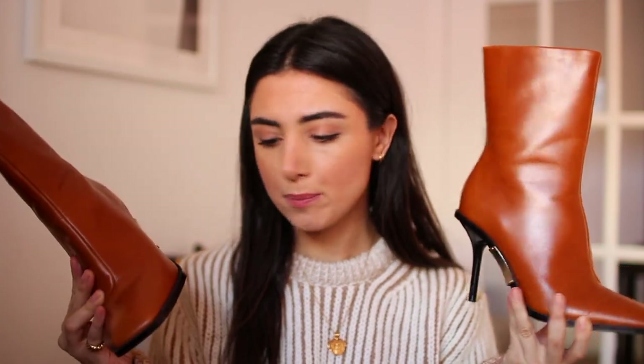You can dress them up or dress them down. They're super cute with light denim and a big blazer, or skinny jeans and a big sweater — just very versatile and easy to pair with things. It's also a new color in my shoe collection.